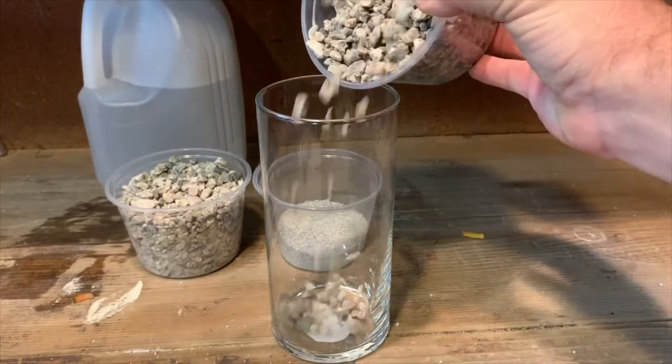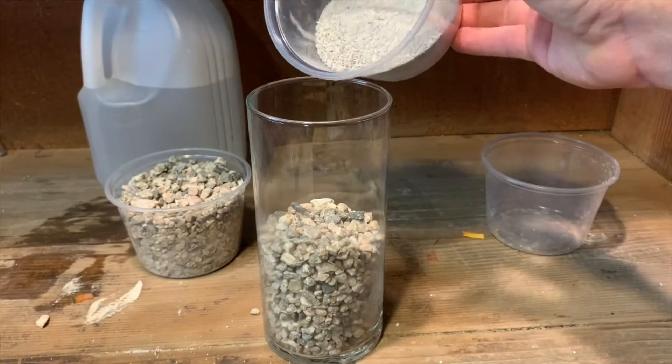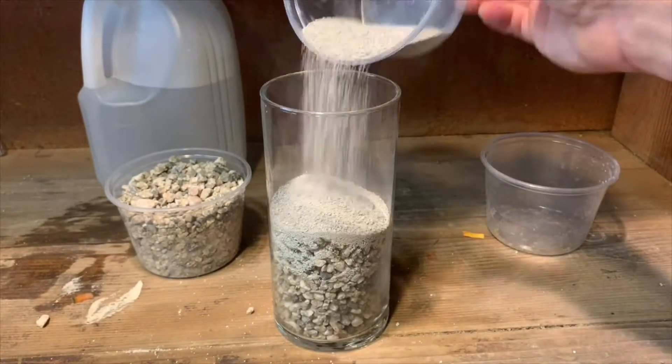This particular blend happens to have more bentonite clay in it. I'm using gravel in this case to demonstrate this experiment with an extremely porous material, rather than sand or dirt or some other material.